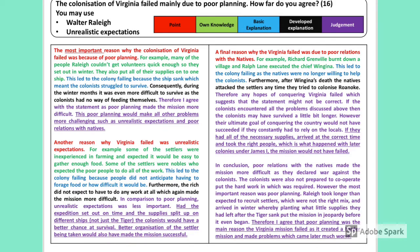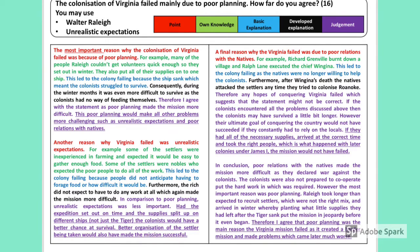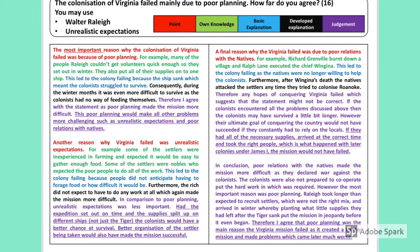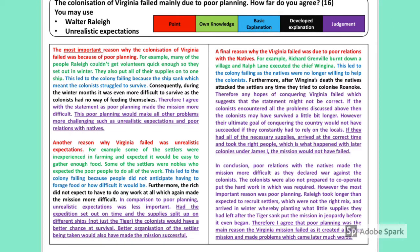Another reason Virginia failed was unrealistic expectations. For example, some settlers were inexperienced in farming and expected it would be easy to gather food, while nobles expected the poor to do all the work. This led to failure because people did not anticipate having to forage or how difficult it would be. Furthermore, the rich did not expect to do any work at all. In comparison to poor planning, unrealistic expectations was less important — had the expedition set out on time and supplies been split across different ships rather than just the Tiger, the colonists would have had a better chance at survival. Better organisation of the settlers taken would also have made the mission more successful.